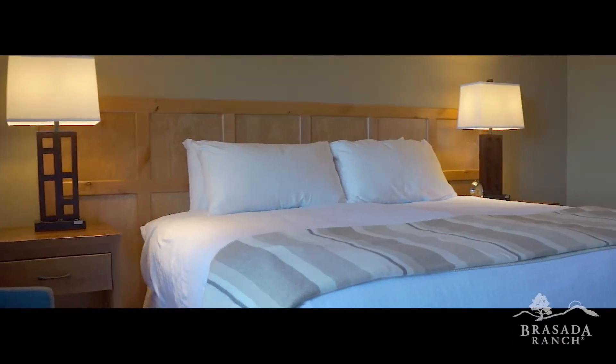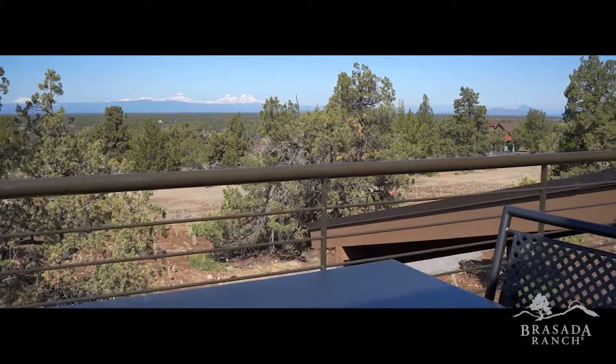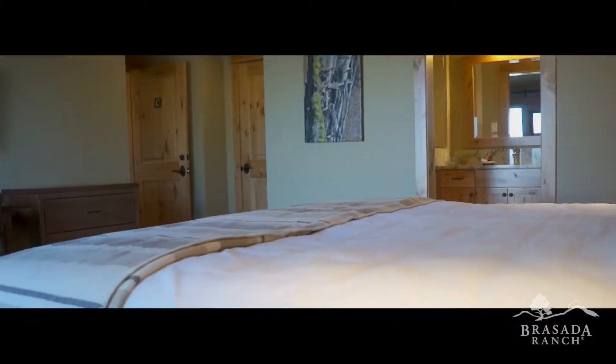Upstairs, you'll find the third and fourth bedrooms, featuring balconies with majestic views of the Cascade Mountains, as well as private bathrooms.